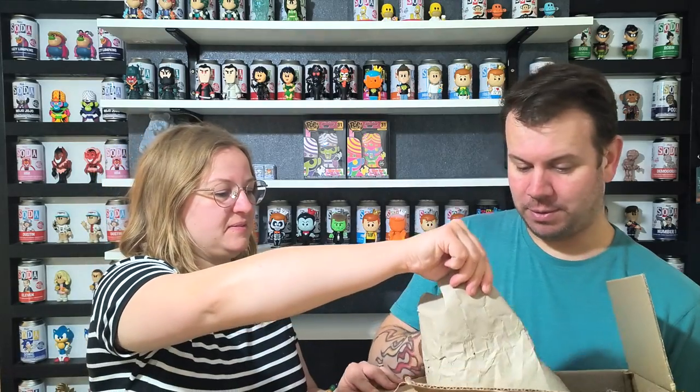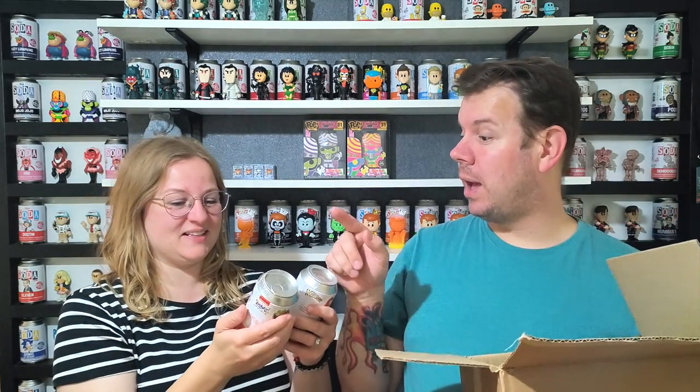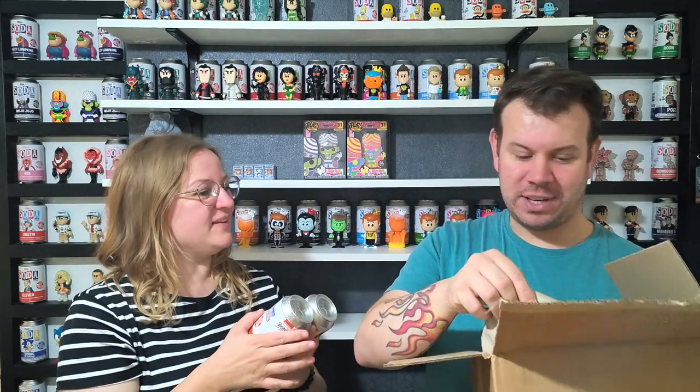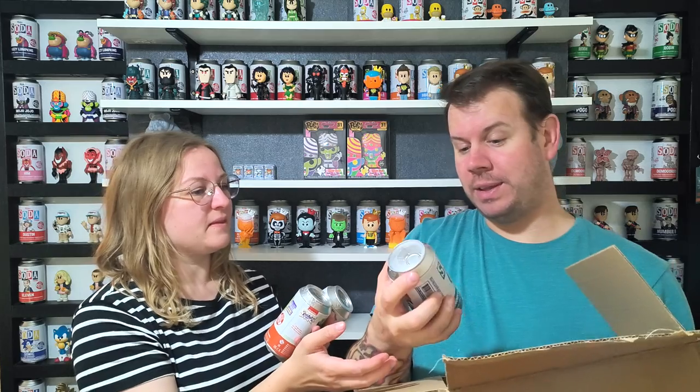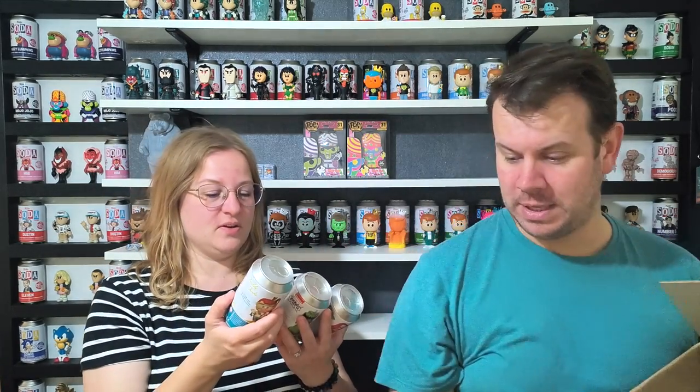I've already undone the box but left the packages, so that's how it came. So here we go — Jessica Rabbit! We have two of each. We have Raptor from the Rugrats — this is the first ever soda from that series, so hopefully Tommy, Chuckie, and Angelica will come. And we have Freddy Funko snorkel — 13,000 pieces with a chance at a chase snorkel version.